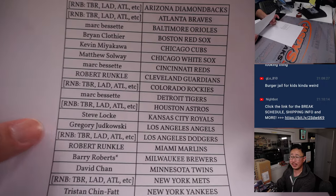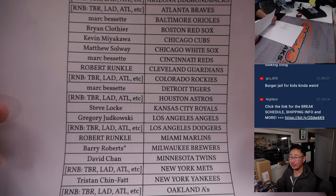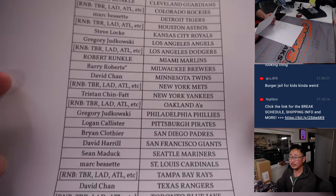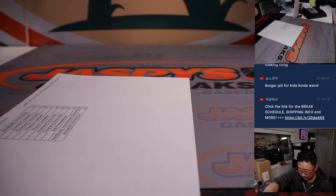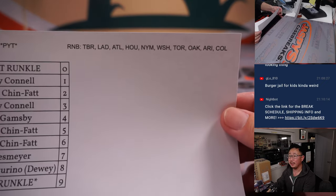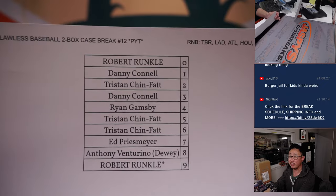Before we pulled all the teams for the RNB — that random number block — Barry Roberts got Last Bought Mojo with the Brew Crew. Thanks to everyone who got their team straight up. We pulled the remaining teams and turned it into a serial number break. We did that randomizer in a separate video, but here are the results.